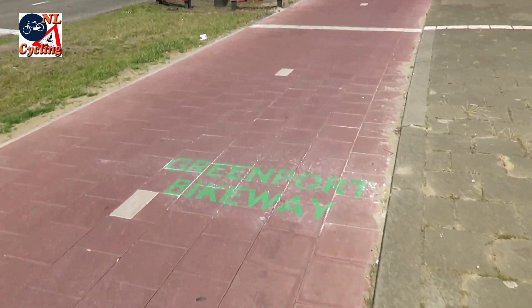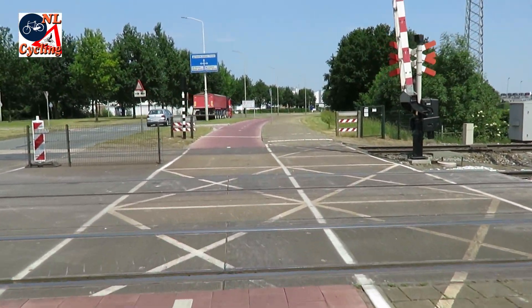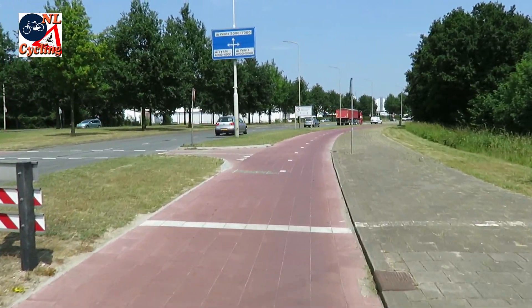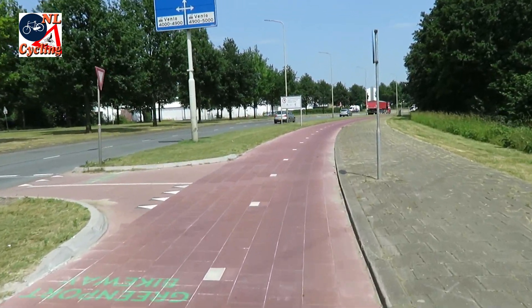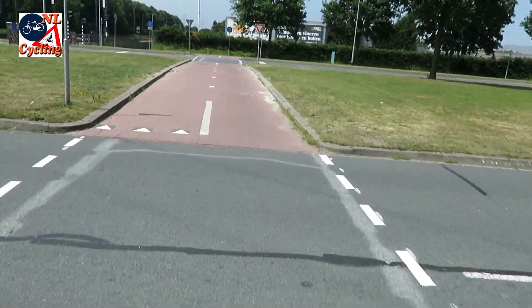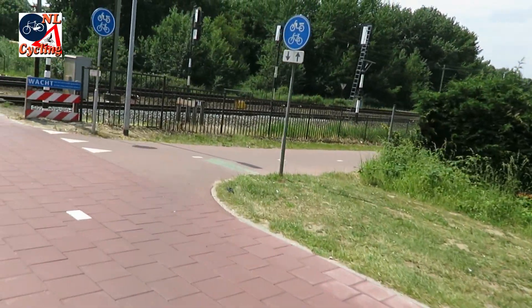At some point the route moves to the other side of the railroad with a level railroad crossing. The stenciled name on the surface is a simple means of telling people where to go, but that doesn't really seem to be a lasting solution. Better signage would be good here, although it is also very clear that you have to follow the railway as close as possible.